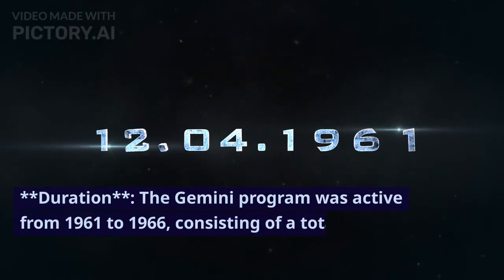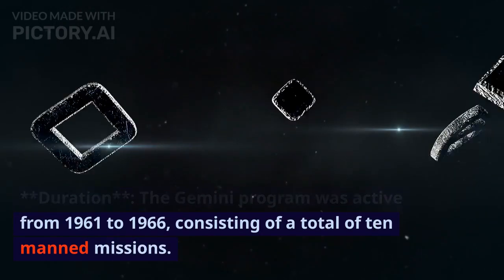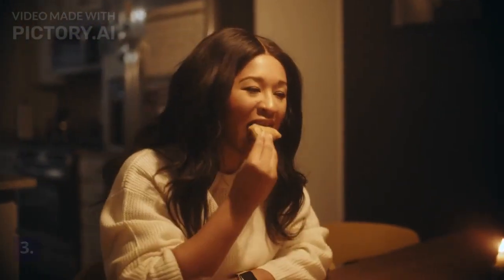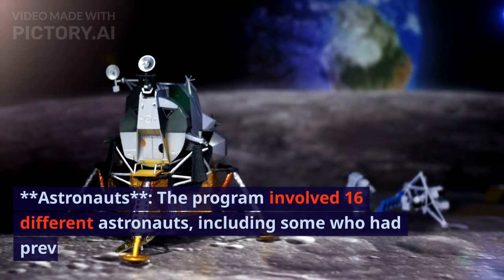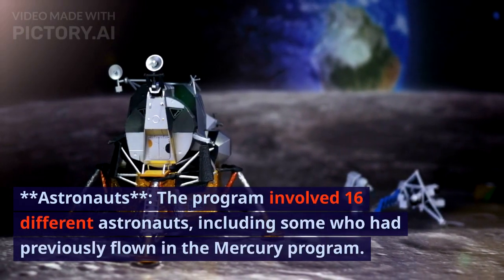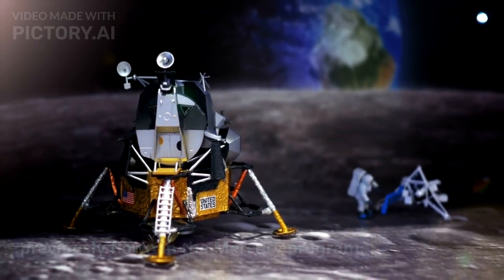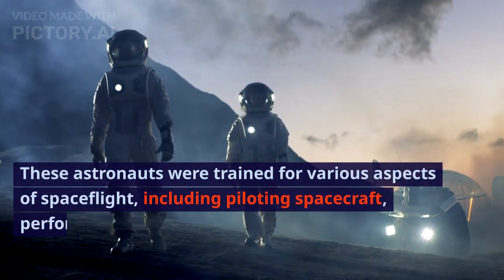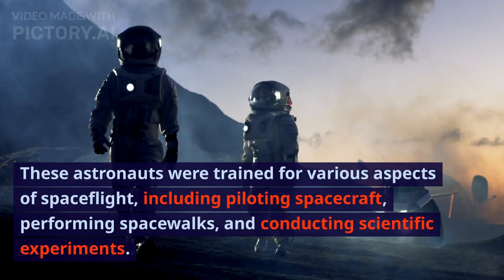The Gemini program was active from 1961 to 1966, consisting of a total of 10 manned missions. The program involved 16 different astronauts, including some who had previously flown in the Mercury program. These astronauts were trained for various aspects of spaceflight, including piloting spacecraft, performing spacewalks, and conducting scientific experiments.